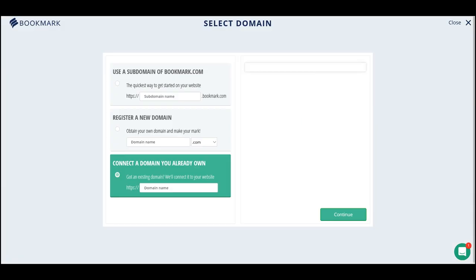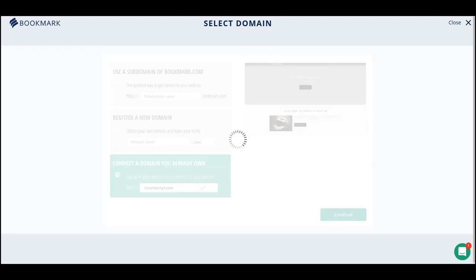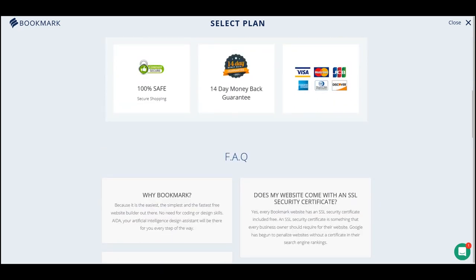Just like that, within 30 to 60 seconds, it creates the website entirely by itself. It does some automated things and builds the website right in front of your face. Your website is ready — simply edit as much or as little as you like, and all the images and videos are completely free.